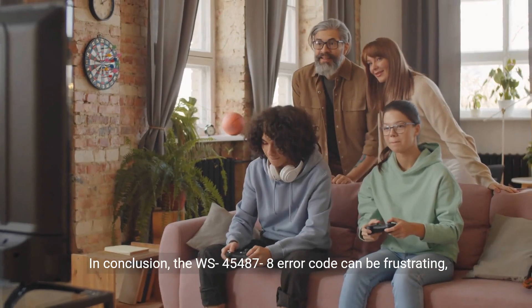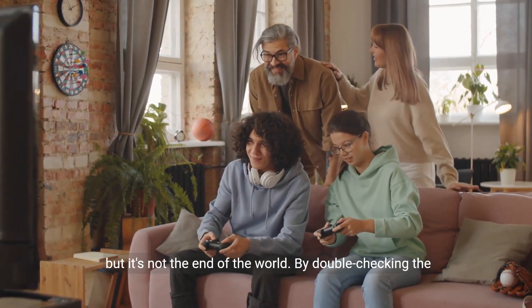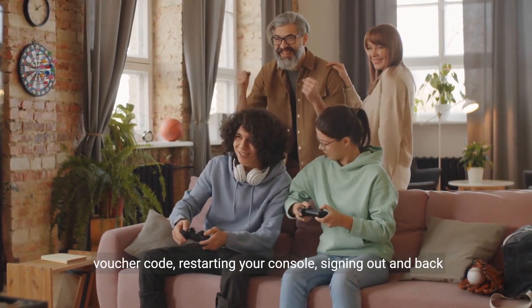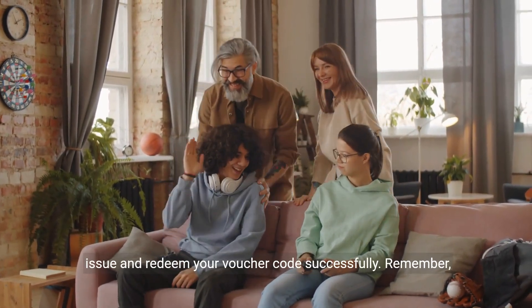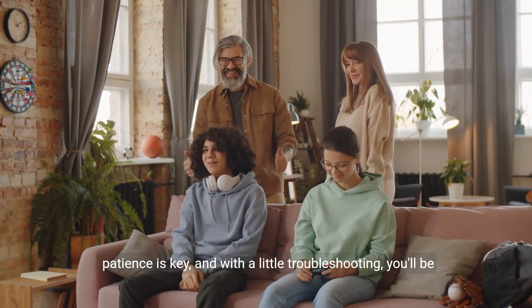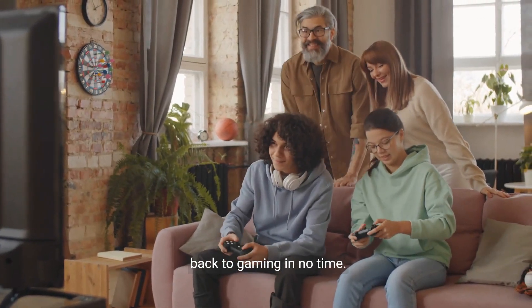In conclusion, the WS45487-8 error code can be frustrating, but it's not the end of the world. By double-checking the voucher code, restarting your console, signing out and back in, or contacting PlayStation Support, you can overcome this issue and redeem your voucher code successfully. Remember, patience is key, and with a little troubleshooting, you'll be back to gaming in no time.